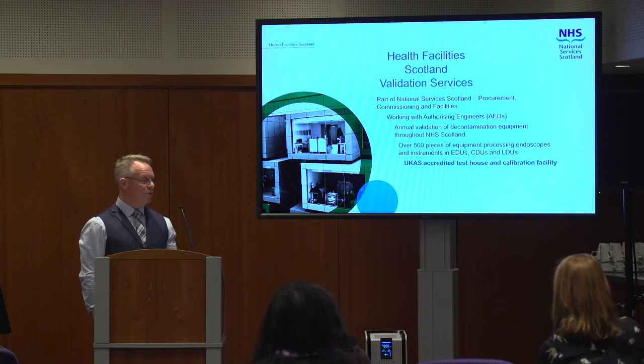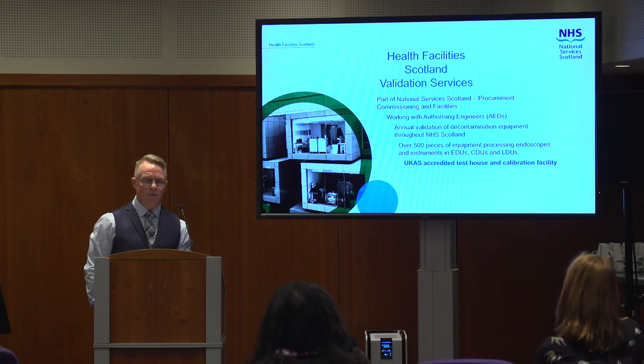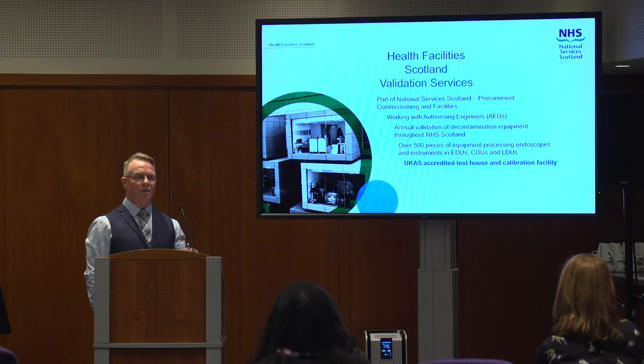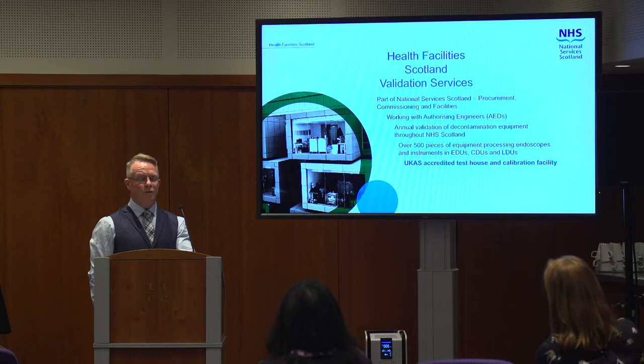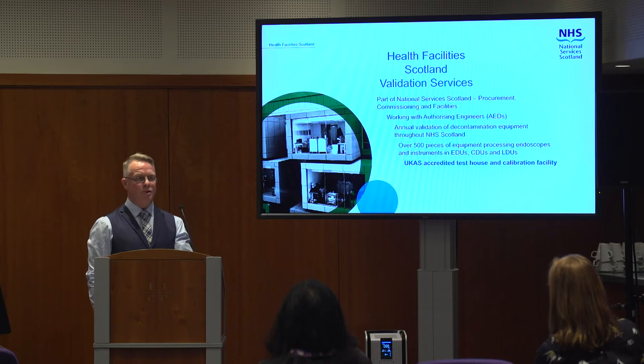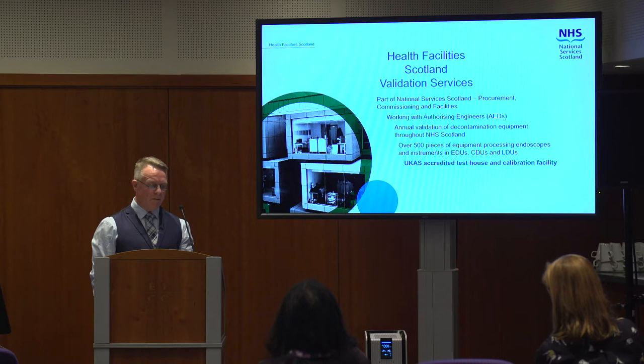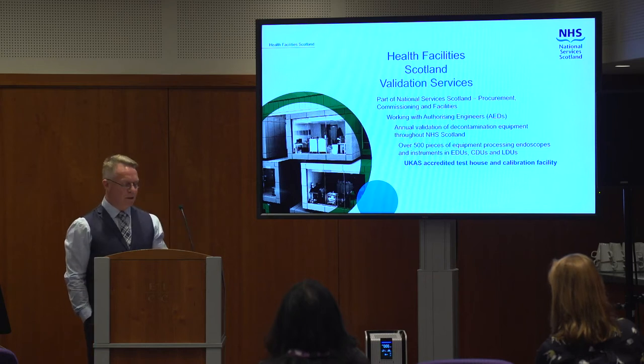We're also uniquely a UKAS accredited test house and calibration facility. What that allows us to do, that perhaps other places can't, is provide a calibration service to the health boards themselves. A lot of them do their own interim testing on a quarterly basis, and if they're fitting new parts to machines they might need to calibrate that new part. We do that for something like just over 70 separate pieces of calibration equipment around the health boards in Scotland — everywhere from Shetland down to the Borders.